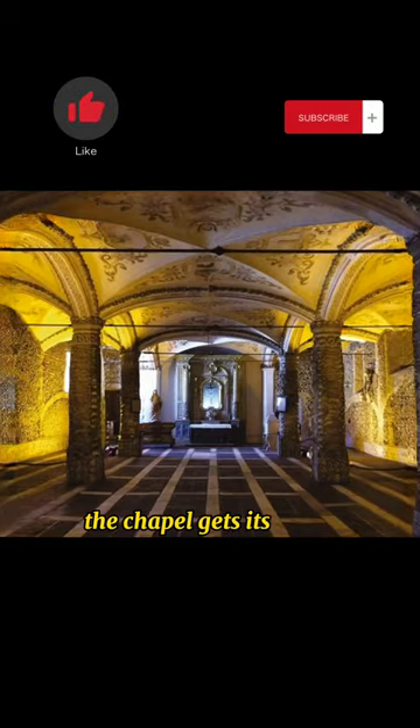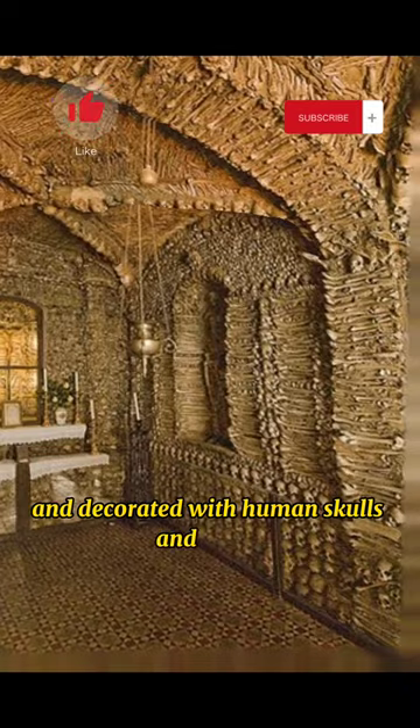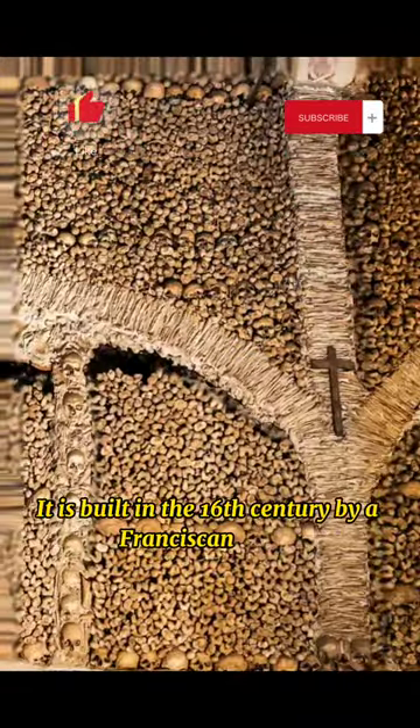The chapel gets its name because the interior walls are covered and decorated with human skulls and bones. It was built in the 16th century by a Franciscan monk.